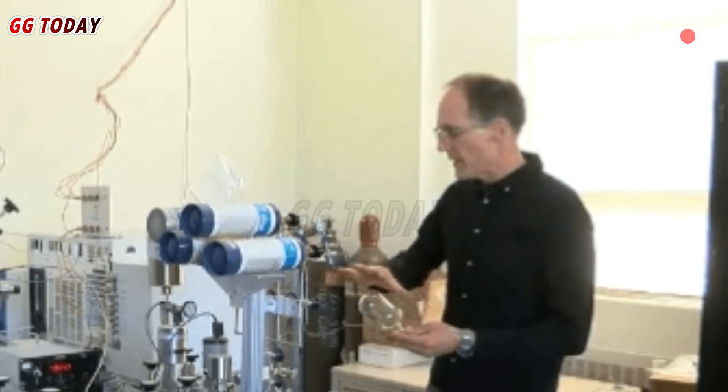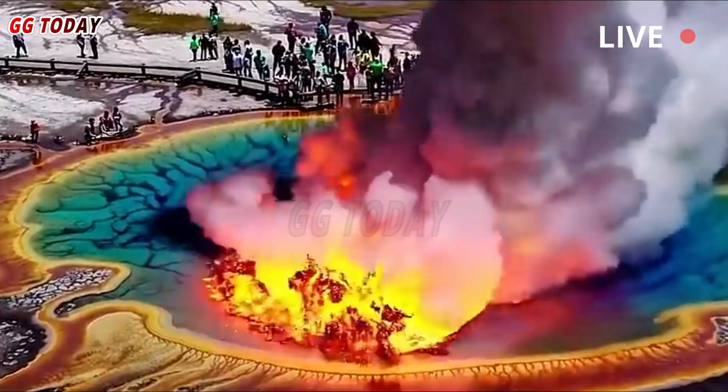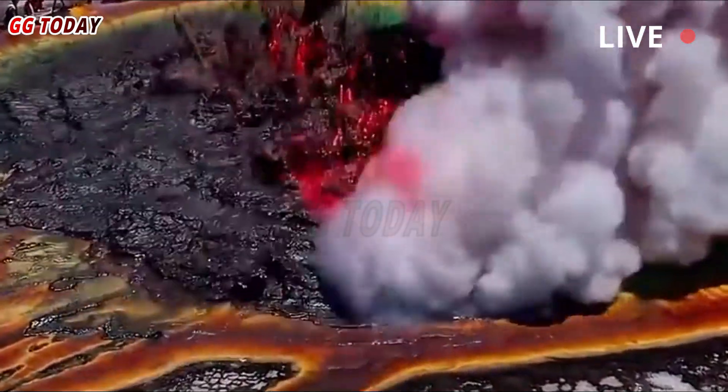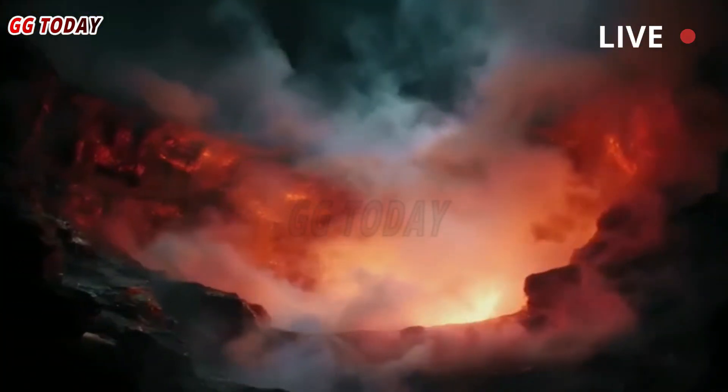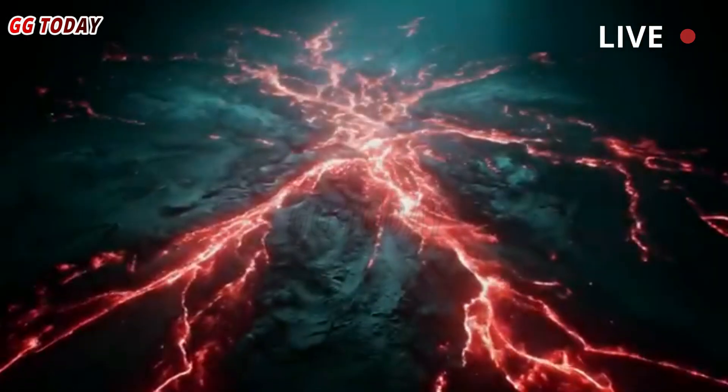Fischer said Yellowstone's last volcanic eruption was about 70,000 years ago, and there's still a system under the park today. "So the hydrothermal system has all these beautiful geysers, hot springs, mud pools that draw millions of people every year to come see the park and see these features," Fischer said.